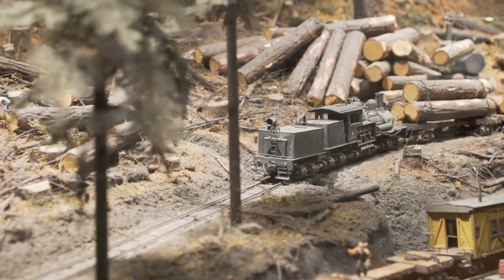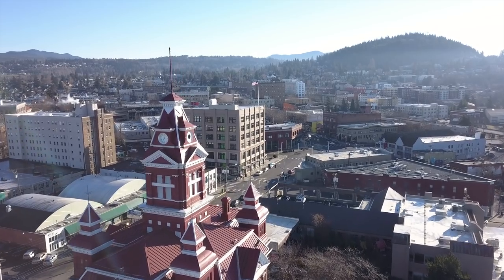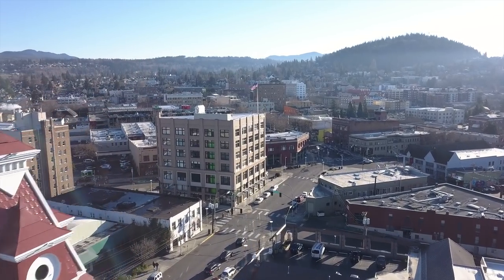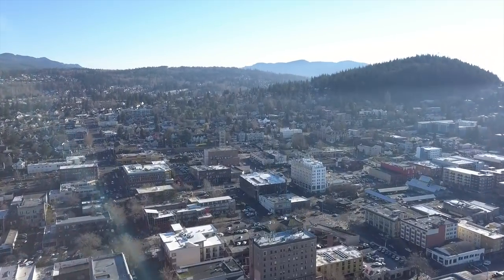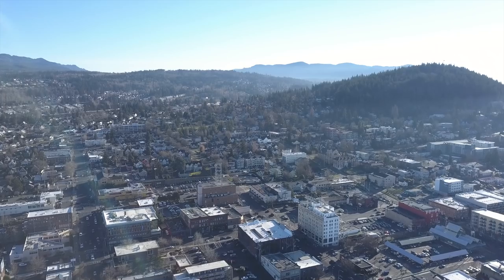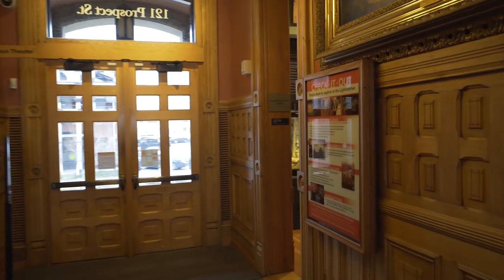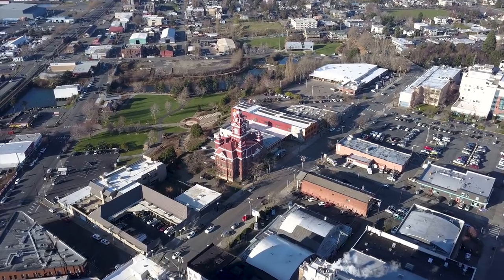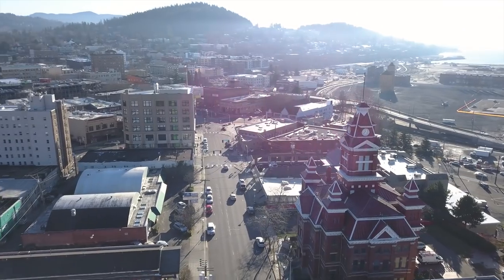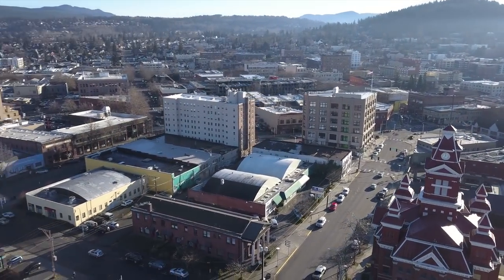The Whatcom Museum has been pretty integral to cultural heritage and the arts world in this community, having been here for more than 75 years. Our iconic Old City Hall building is just a standout building that in itself has been really important to the image of Bellingham. When people talk about Bellingham and what it means and an iconic place to them, they often refer to our Old City Hall building.